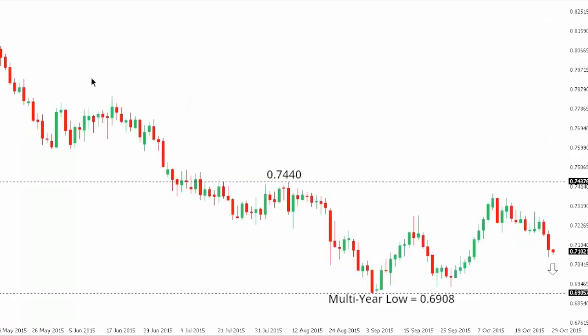Aussie dollar: Aussie dollar remains locked within a well-defined downtrend, with the market recently stalling out ahead of $174 and rolling back over towards a retest of the recent multi-year low just ahead of $169. Deeper setbacks are favored below $169, while ultimately only a push back above $174.40 would take the pressure off the downside.